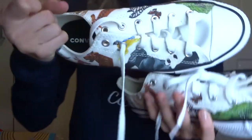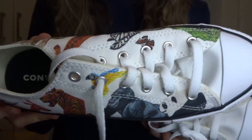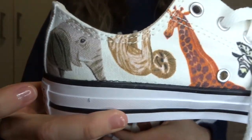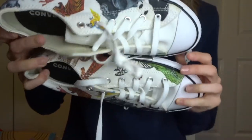I got some Converse and wait until you see them - they're right up my street. I didn't even know these existed. My mum got some for my little brother Oakley and I said they were so cool, I wished they came in adult size. But she found these Converse with animals on them - rhinos, tigers, parrots, gorillas, a crocodile, zebra, a sloth and a giraffe. I was so excited when I saw these. I love animals and the environment.